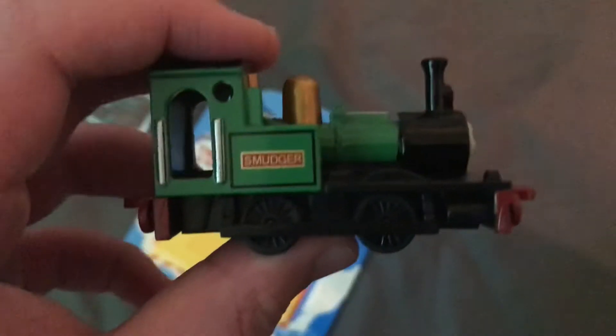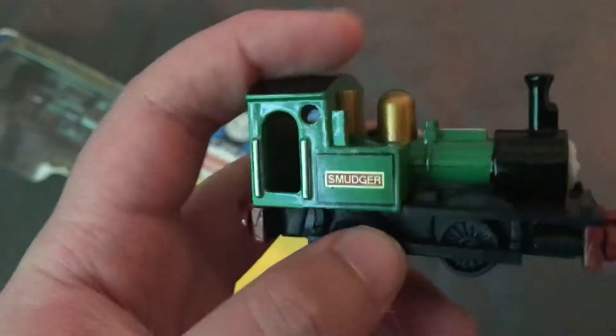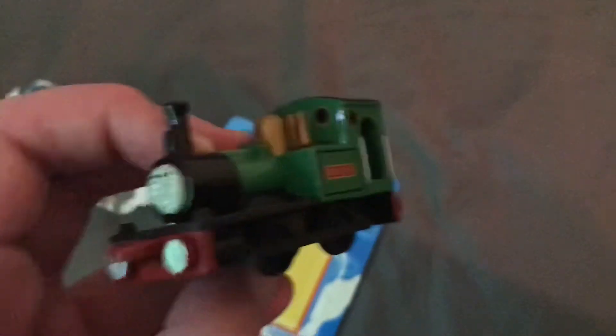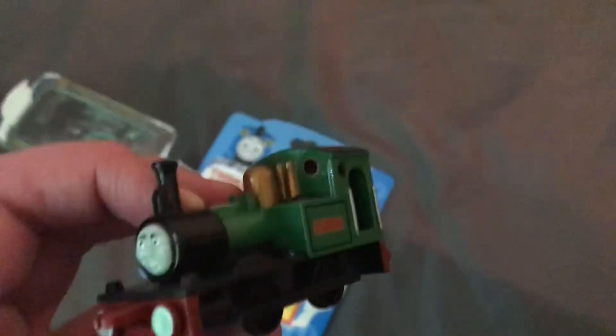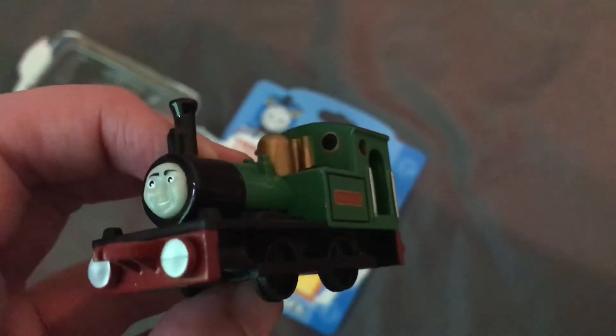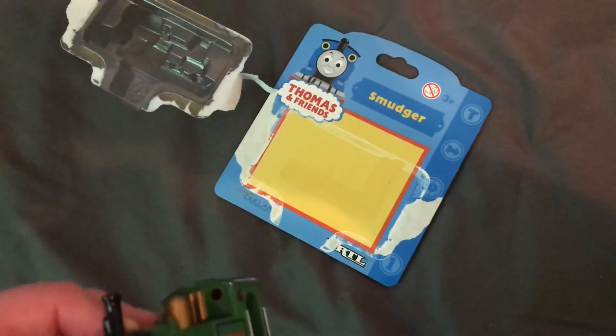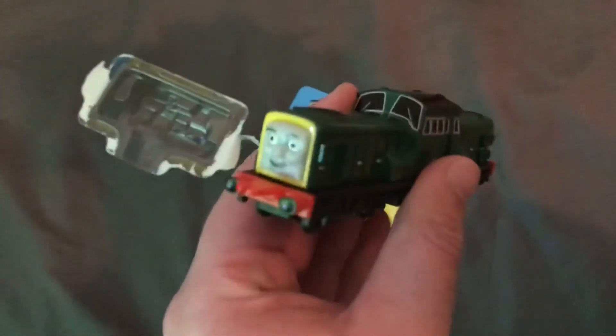The front, side, top, and back. These Ertl ones — there's a store called My Gifted Child here in Ontario, Canada. They sell these new in box, and they're not making these anymore — they've been discontinued since 2004. So I'm lucky to buy as many as possible of these Ertl ones.